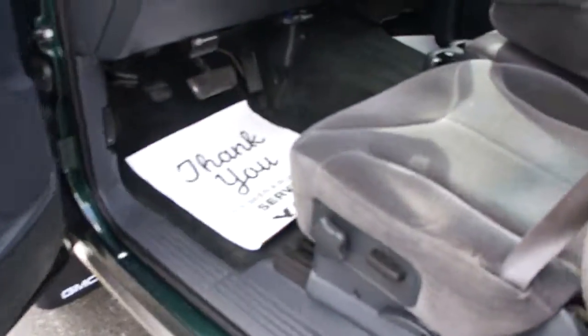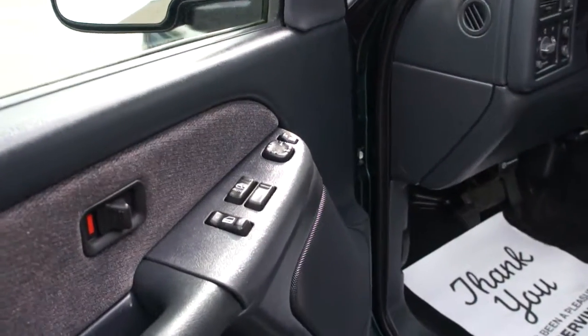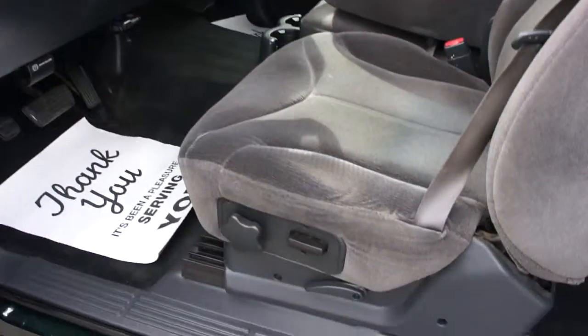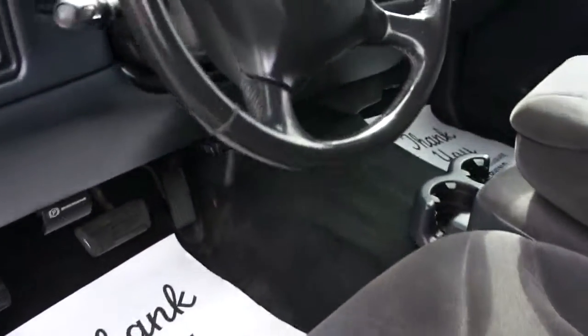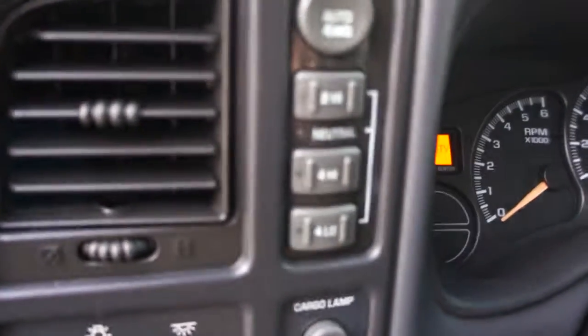With the quad cab it's a four door; both sides open as well. It has power windows, power door locks, power mirrors, automatic transmission, power seat, CD player, air conditioning, and push button four-wheel drive.